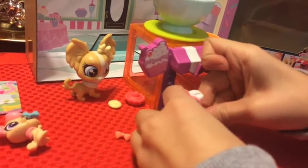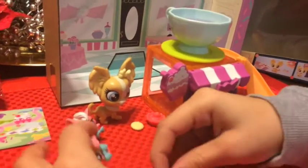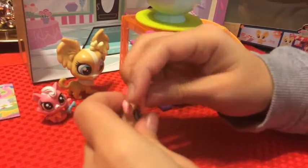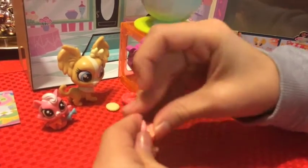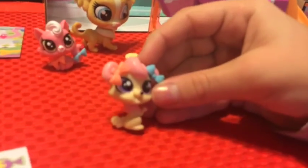So cute with two bows! Isn't it adorable? So cute! She looks like a fashion model with two bows.